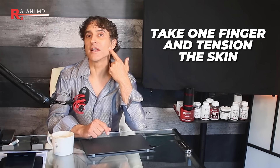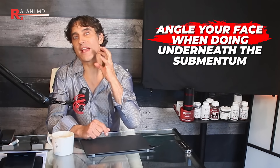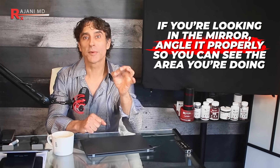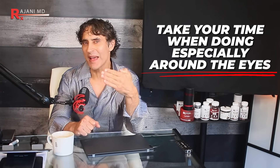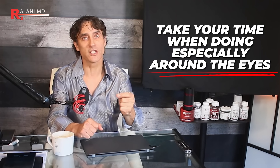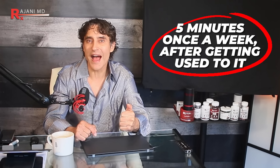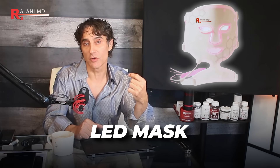Let's talk about how to do it. Take one finger to tension the skin, and angle the face — underneath the submentum or properly in the mirror so you can see the area. Take your time at first, especially around the eyes; you don't want a corneal abrasion. It might take 10 minutes the first time, but you'll get down to about five minutes once a week with practice. LED masks supercharge the mitochondria of your fibroblasts that produce collagen and elastin.